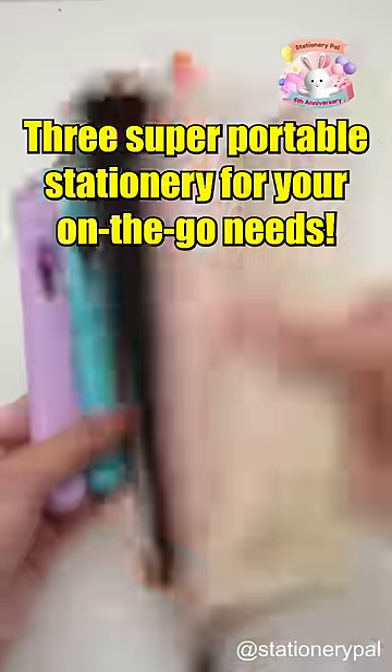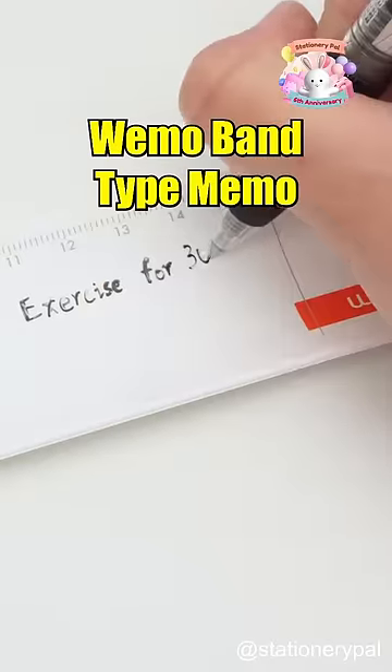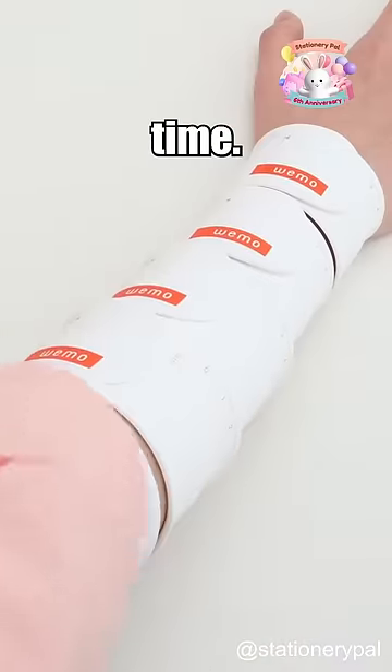Three super portable stationery for your on-the-go needs. The Waymo Band Type Memo allows you to jot down notes or memories at any time.